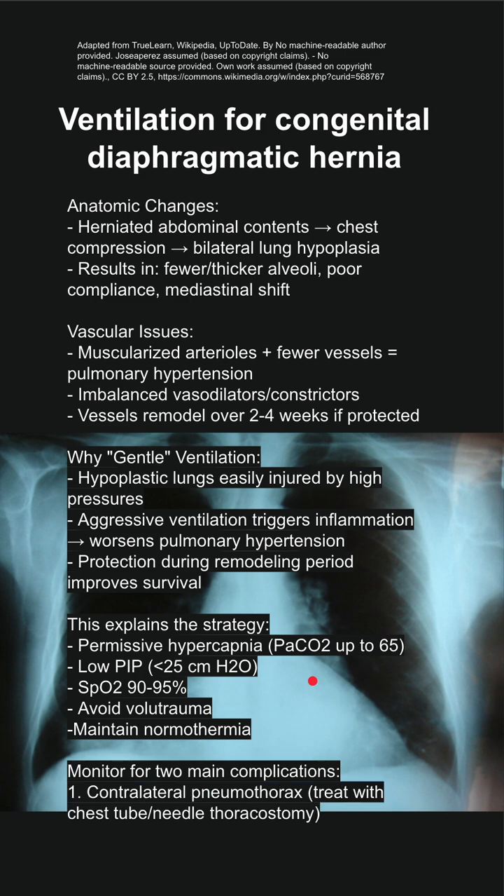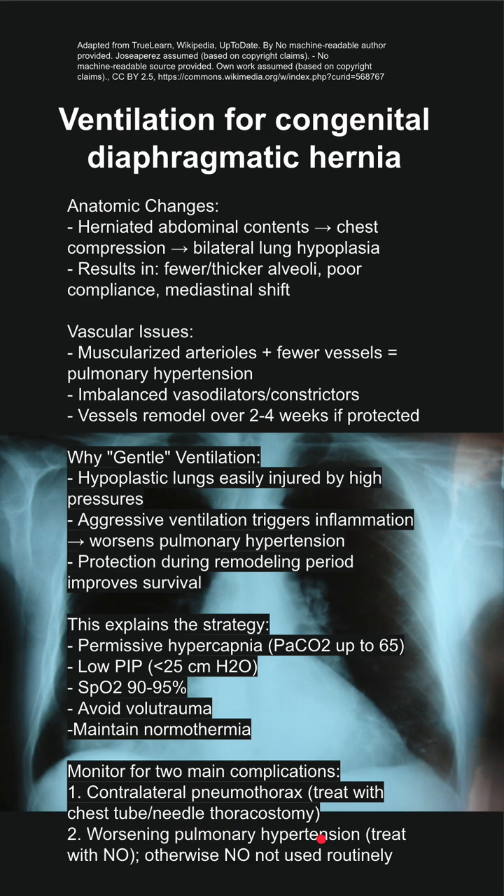There are some complications to monitor for. A contralateral pneumothorax should be treated with a chest tube or needle thoracostomy if it's high pressure. If you have worsening pulmonary hypertension, you can treat it with nitric oxide. Otherwise, nitric oxide is not routinely used.